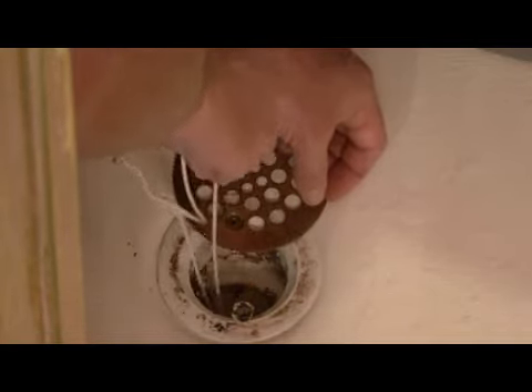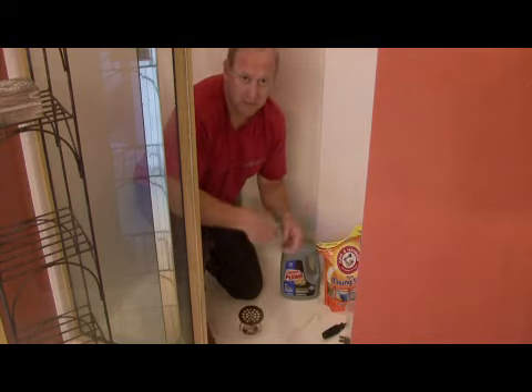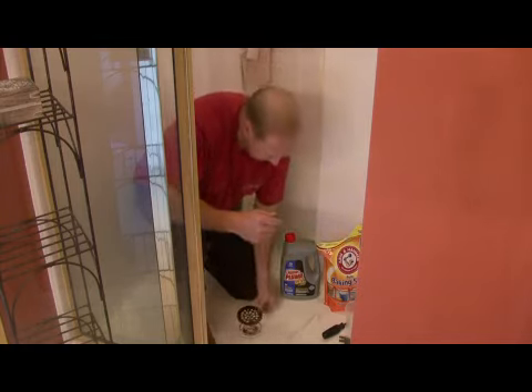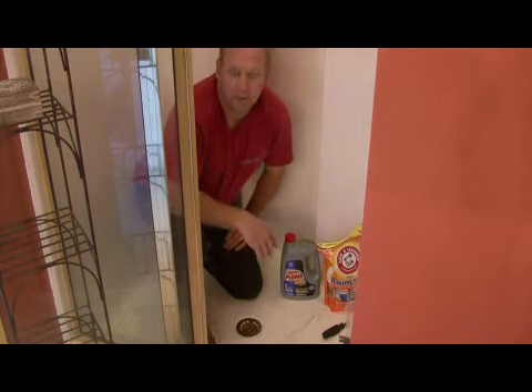Now if that clog is way down in the pipes where you can't quite reach it and you can't dislodge it, you may need to get a plumber's snake, which you feed down in there, twist, and it will go down there and break that clog up. And that's all there is to it. I'm Tim Gibson and that's how to clear shower drains.